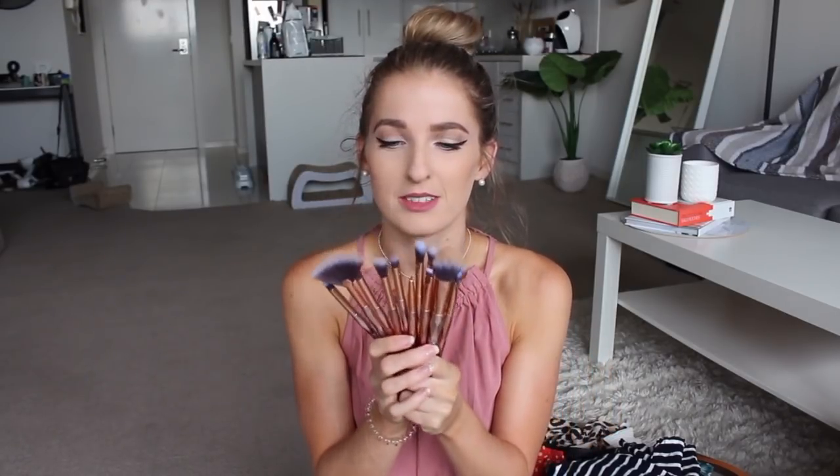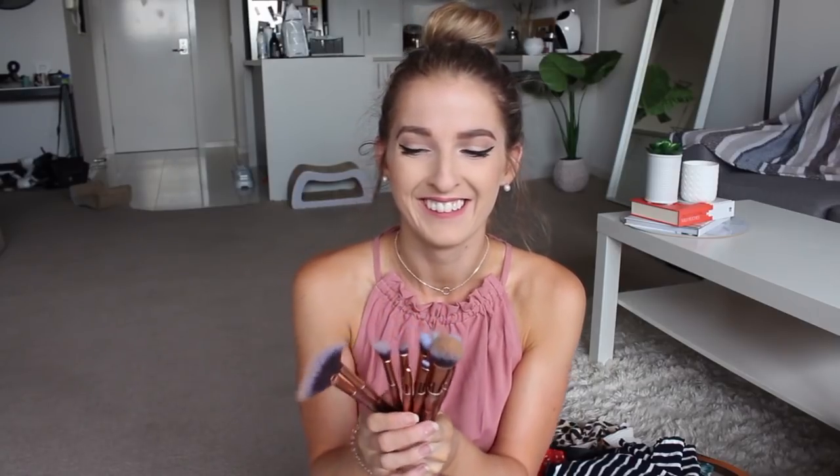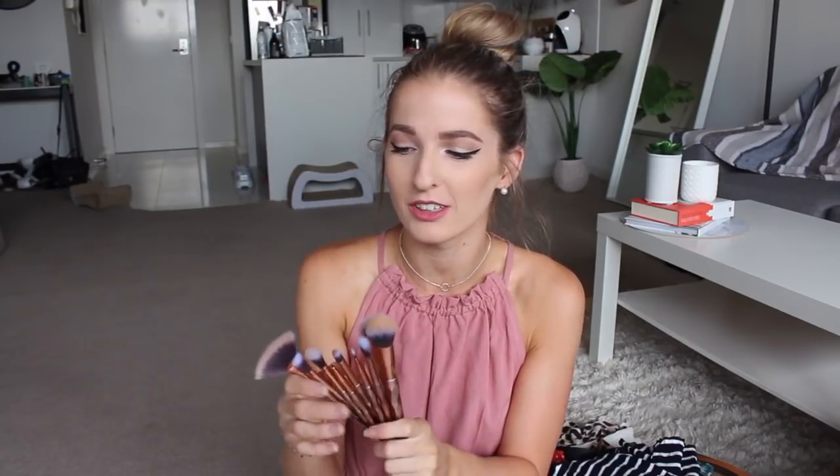I'm going to start off with the accessory items I picked up from Zaful. I did get a makeup brush set — this is so cute. It's like rose gold, or maybe just gold. I love them. They're actually super soft, like ridiculously soft, and I'm pretty sure this was like $12 for the whole set. So I definitely recommend picking this up if you're after some new eye brushes.